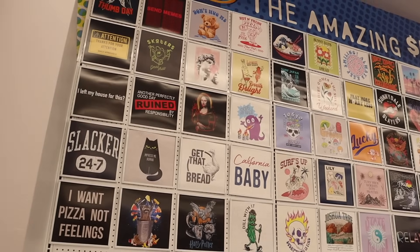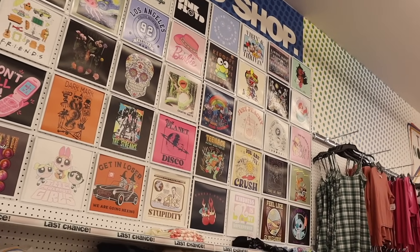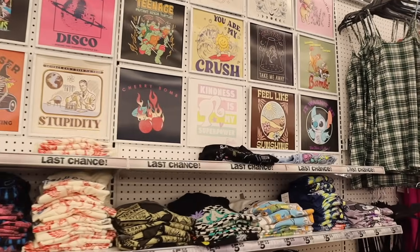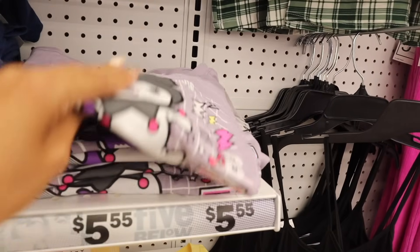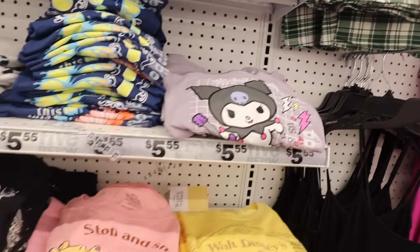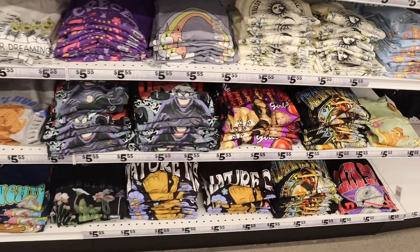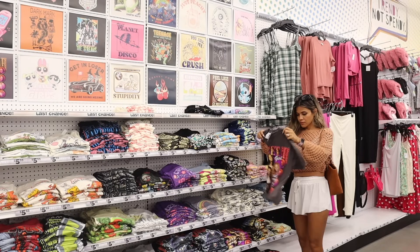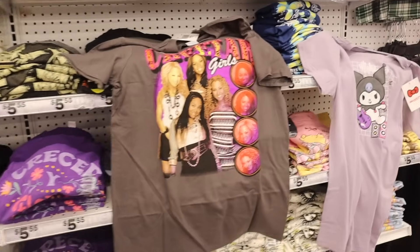Over here they also have press-on nails, hair accessories, jewelry, and t-shirts — let's look at the shirts first. Look at that Barbie one — so cute, I saw this one at a different location a couple months back. They have the Cheetah Girls shirt too! And there's a Barbie 'Kindness is My Superpower,' plus Bambi and Stitch — definitely new. I'm going to try on the Stitch one in a medium and then find the Cheetah Girls. Are you seeing anything you like?